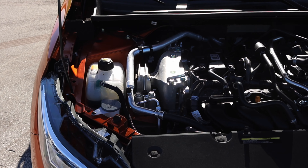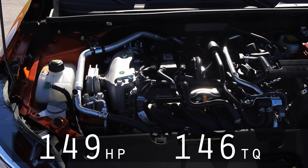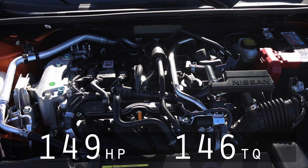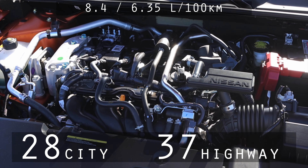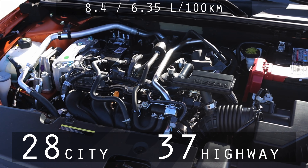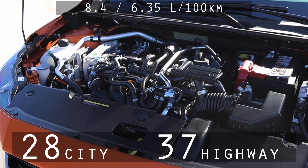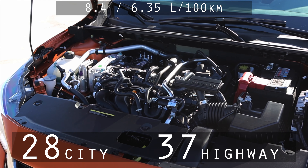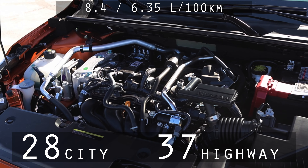Let's get back to that 2.0 liter inline four. It makes 149 horsepower and 146 foot pounds of torque, but that's not the impressive part. The impressive part is the fact that it gets 28 miles to the gallon in the city and 37 miles to the gallon on the highway. 37 miles to the gallon — that is absolutely amazing and something I would definitely be happy with. Great numbers.